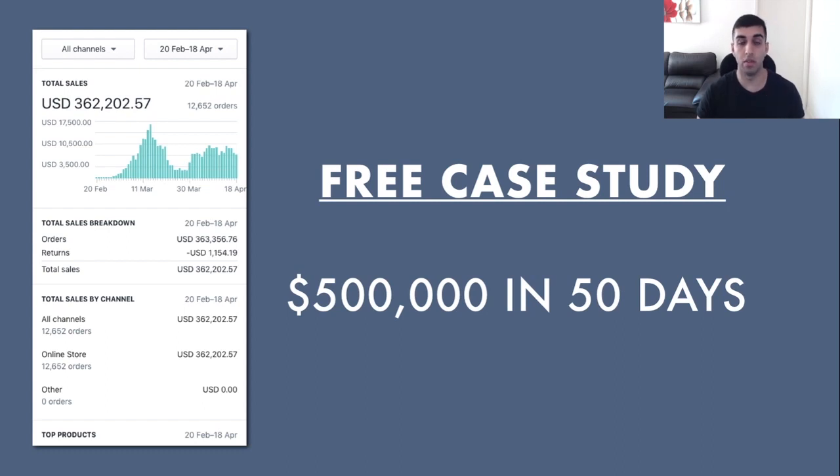Alright guys, welcome back to another video. In this video, I'm going to be showing you guys a full case study for free of a store that I launched that ended up doing $500,000 in just 50 days. On the left hand side, you guys can see a screenshot taken directly from my Shopify dashboard showing $362,000 USD, which equates to about $520,000 AUD, all done within a timeframe of about 50 days. I'm going to go through now and show you guys everything step by step.